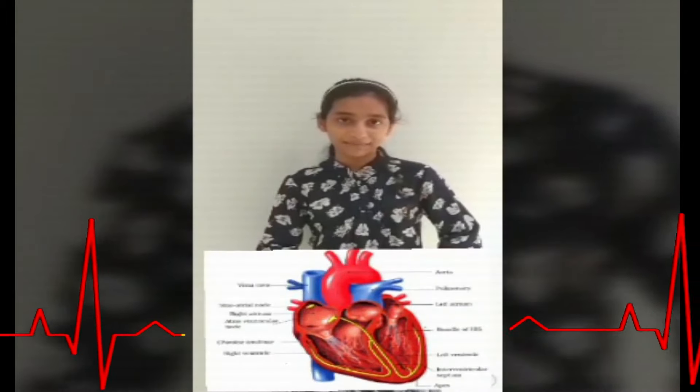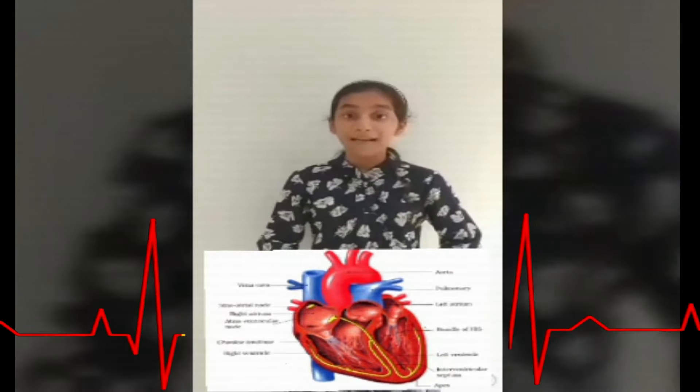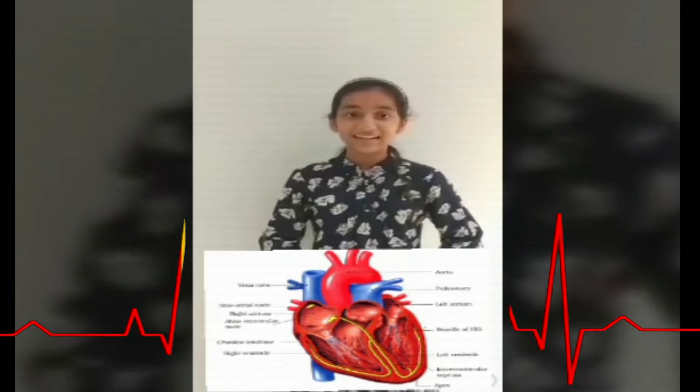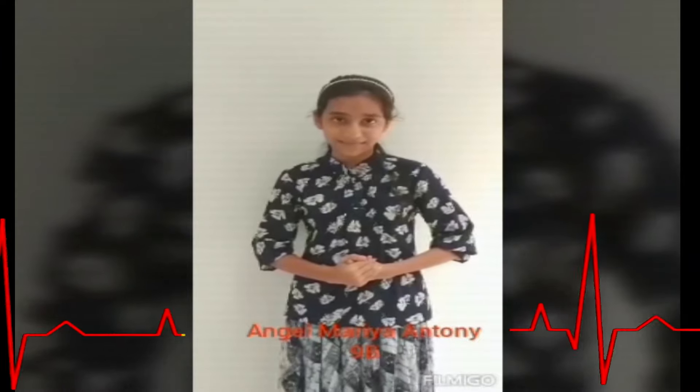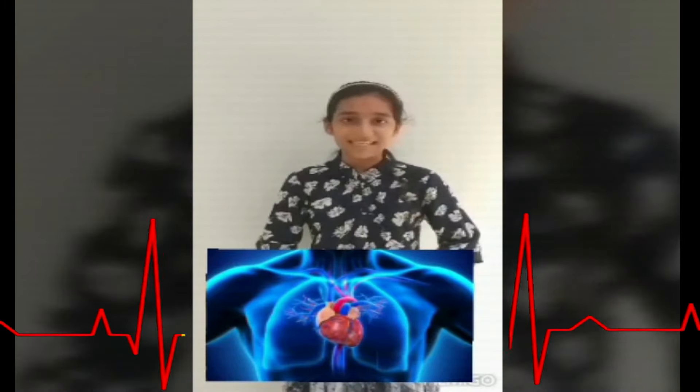Today, I am sharing a few words about the human heart. The human heart works continuously like a pump. Blood flows through blood vessels continuously in all directions. The heart is situated slightly tilted to the left, between the two lungs, behind the sternum in the thoracic cavity.